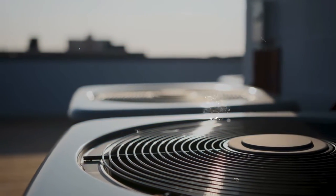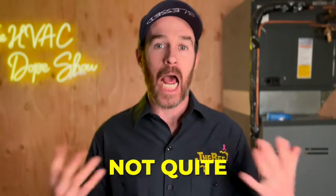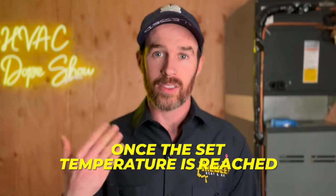Number four is an oversized system. It's a common belief that a larger HVAC system is the key to better comfort and performance — after all, more power means faster heating and cooling. But having a system that's too big can actually lead to reduced performance or even not working at all. One major issue is what's called short cycling, where the system cools or heats your home rapidly and shuts off quickly once the set temperature is reached.